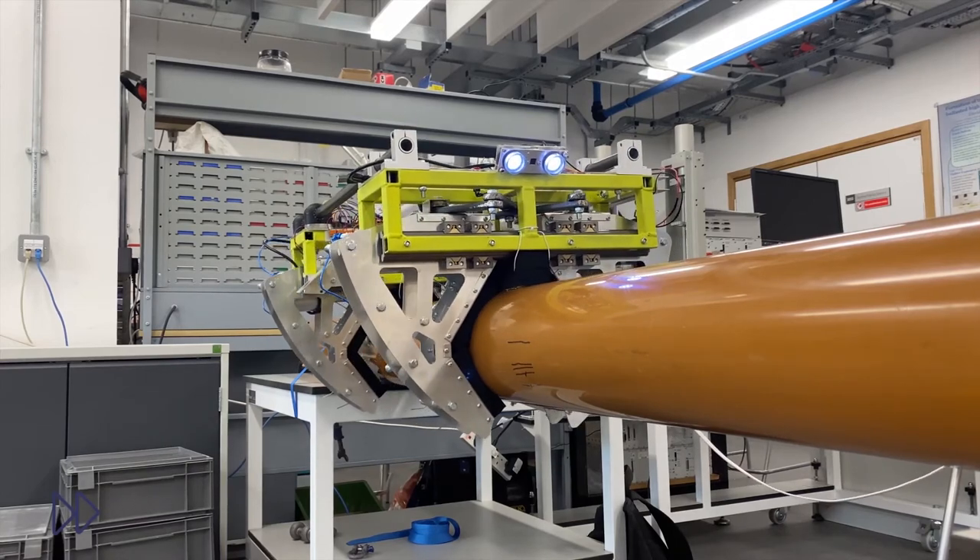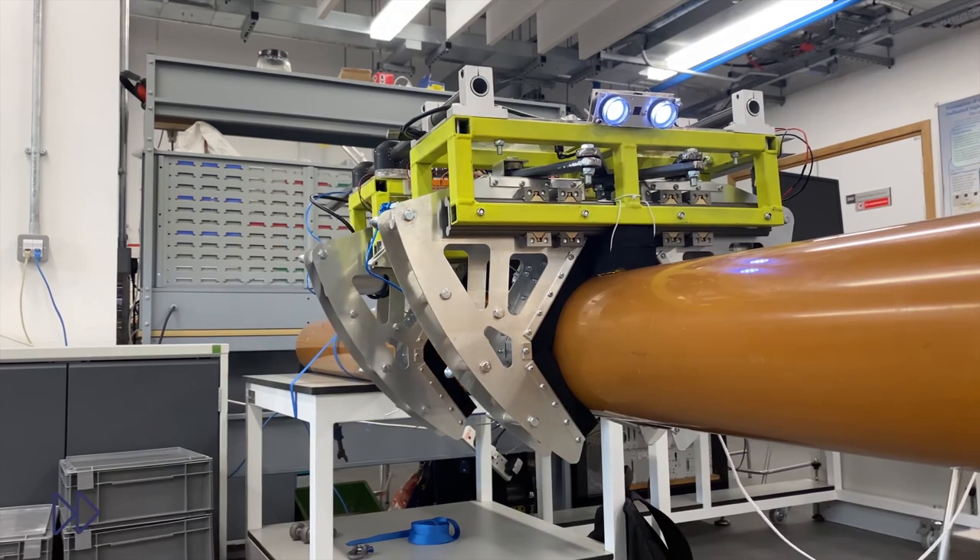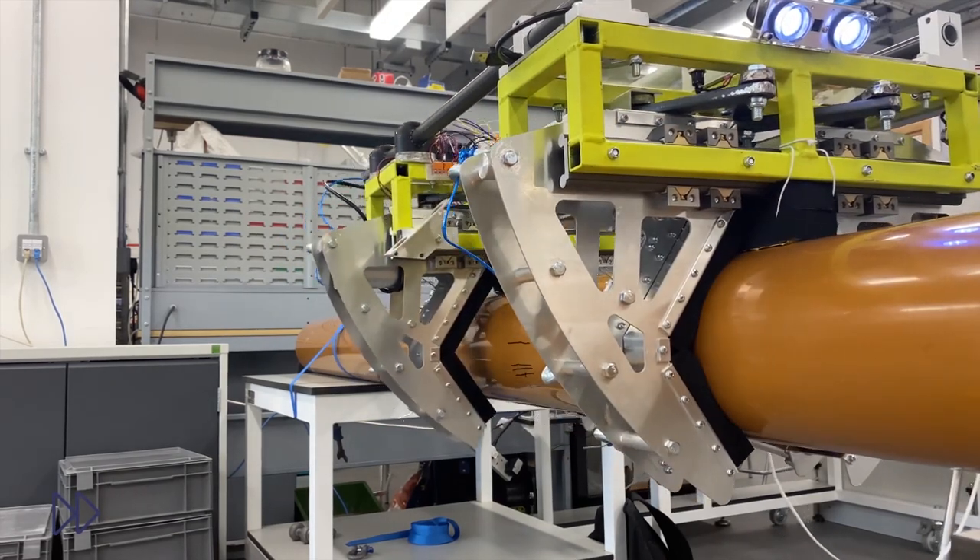Eventually, this system has the potential to help the UK reach its goal of net zero by 2050 by increasing the reliability of offshore floating wind farms.